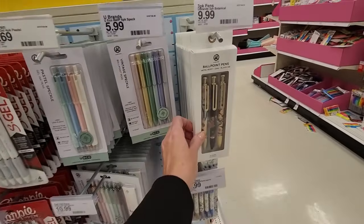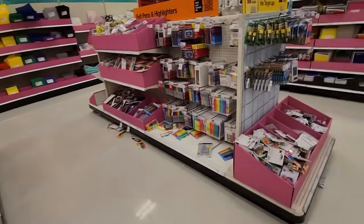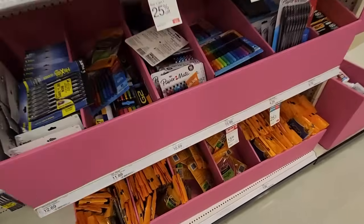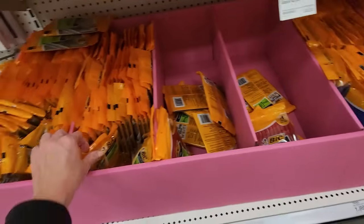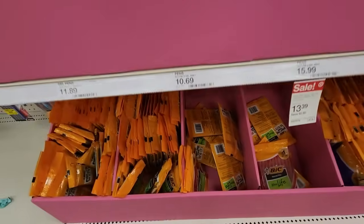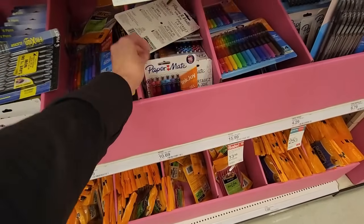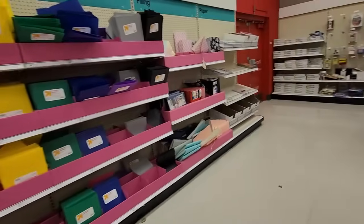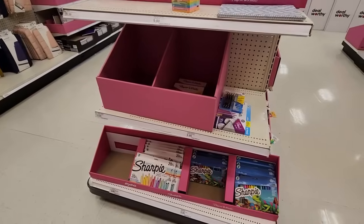We have ballpoint pens — these are pretty. They're $10 though. We have gel pens over here. Got our little big pens. You can get little packs — the red, the blue, and the black. Down here these are $1.89 per pack. Paper Mate InkJoy gel pens. I better come really soon to do my shopping, because it's sad back here. This store is making me sad.